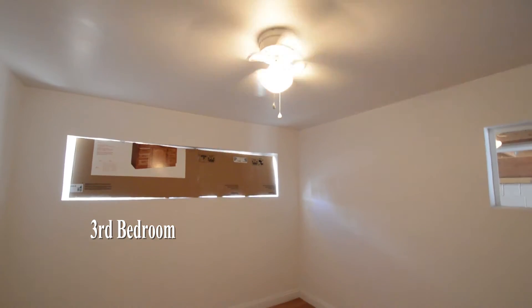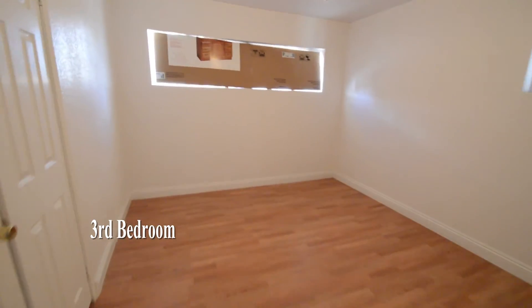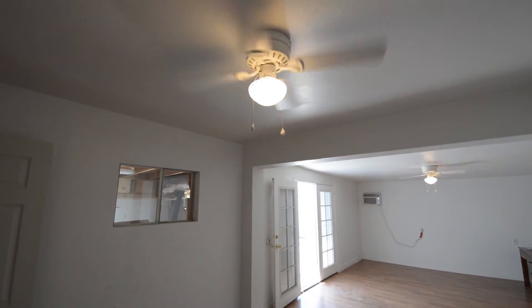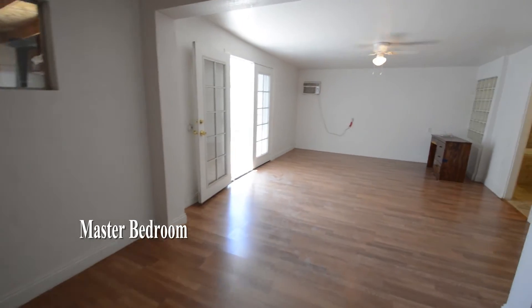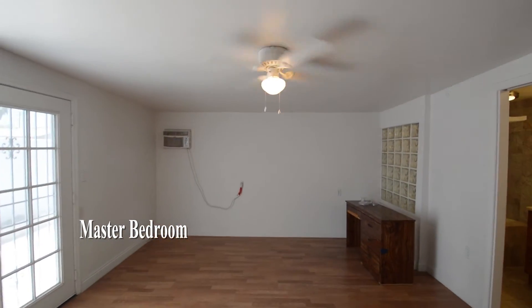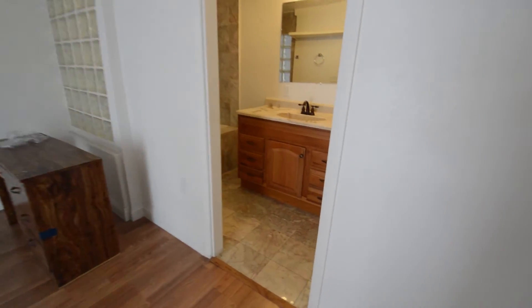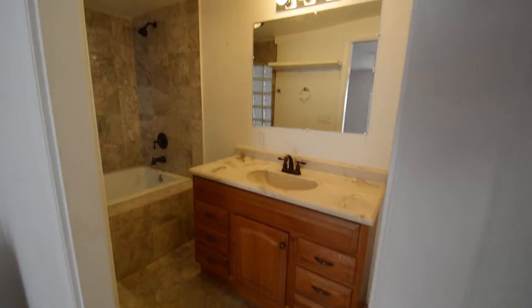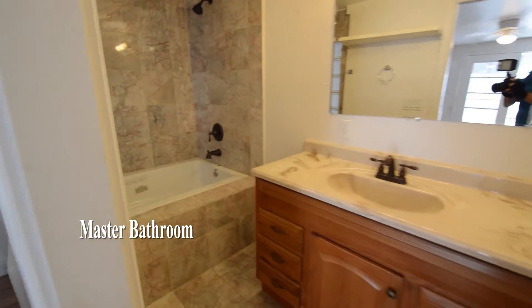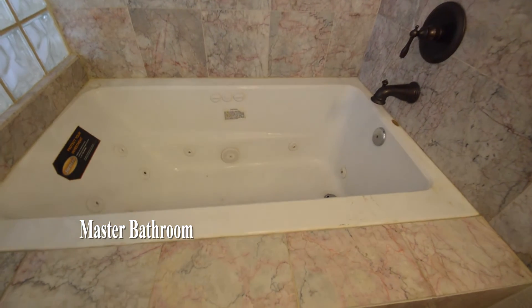The third bedroom has a ceiling fan with light and an outside door to the yard. The master bathroom has a tile floor and a jet tub shower combo.